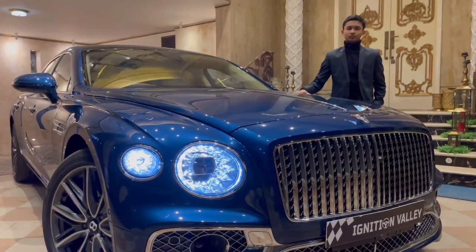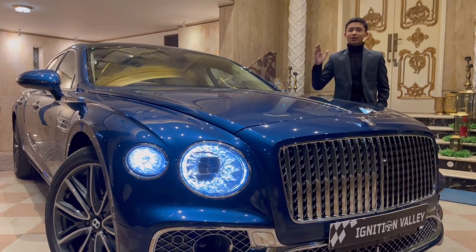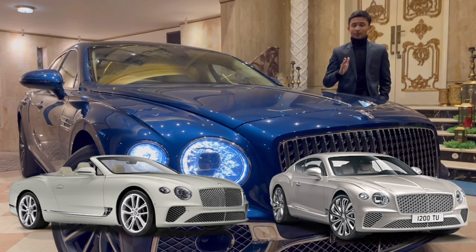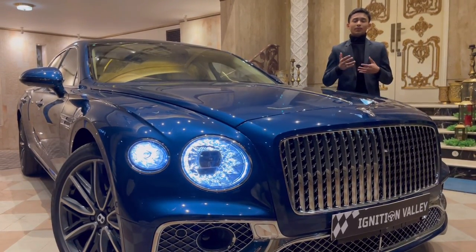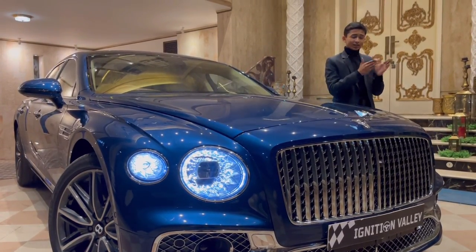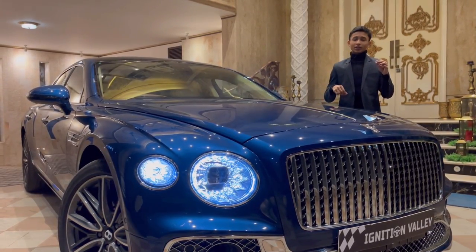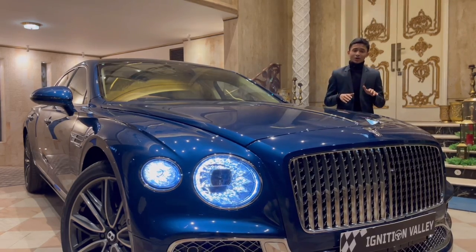The Bentley Flying Spur was first released in 2005, and it was the second-biggest sedan Bentley used to sell. It's the four-door version of the Bentley Continental GT grand tourer. Now, because the Bentley Mulsanne is discontinued, this is the flagship. Bentley decided to make something electric instead. For the first time, this car also comes in hybrid — I'll show you the engine shortly as it's quite different from previous generations.